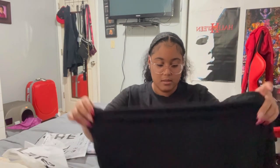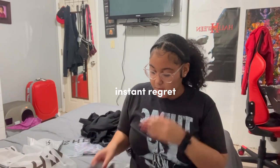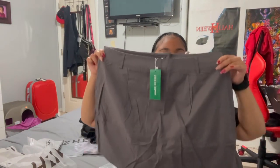Then I got this — it's a button-up, or like a cover-up. I'm going to show a picture of the inspiration for how I want to style it, but I want to wear this to dinner. It's so cute! I also got a skirt — I don't normally wear skirts but I wanted to try something new.